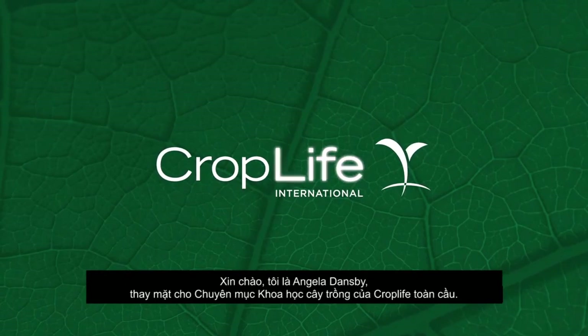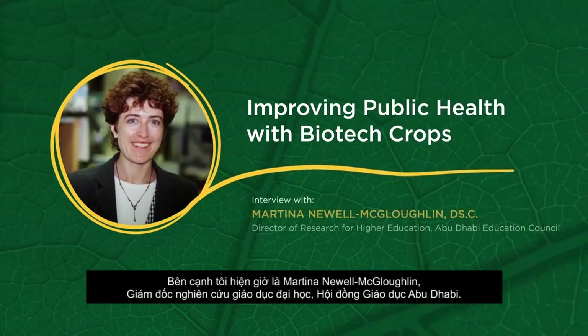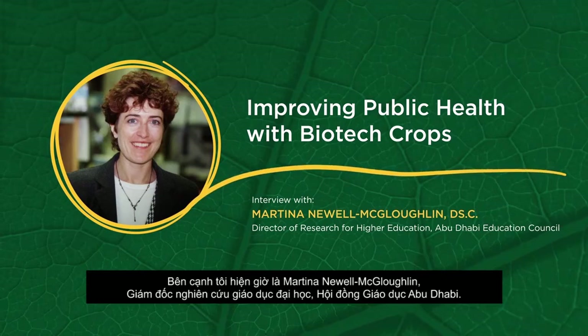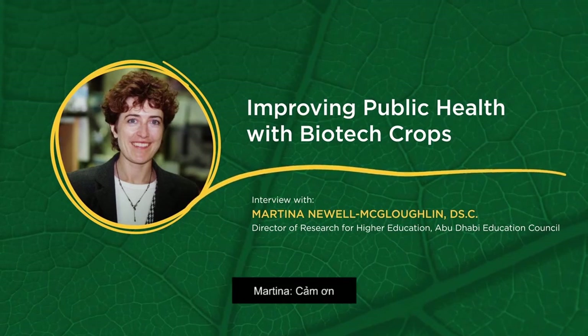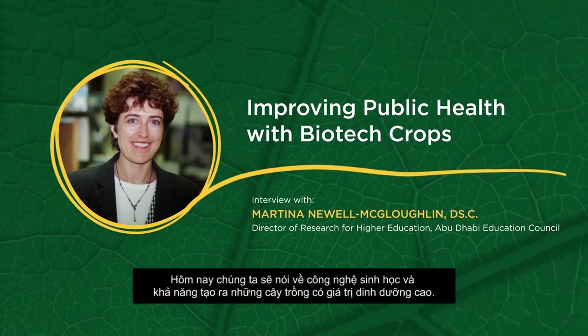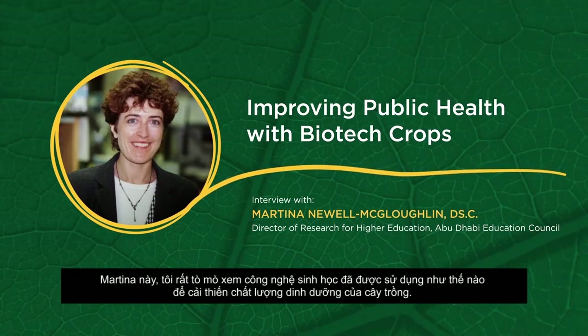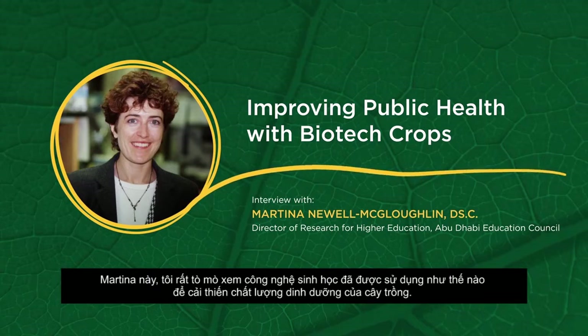Hello, this is Angela Dansby on behalf of Plant Science Post for CropLife International. I'm here today with Martina Newell-McLachlan, Director of Research for Higher Education of the Abu Dhabi Education Council. Welcome, Martina. Today we're going to talk about biotechnology and its ability to produce nutritionally enhanced crops. Martina, I'm curious to know how biotechnology has been used to improve the nutrition of crops.